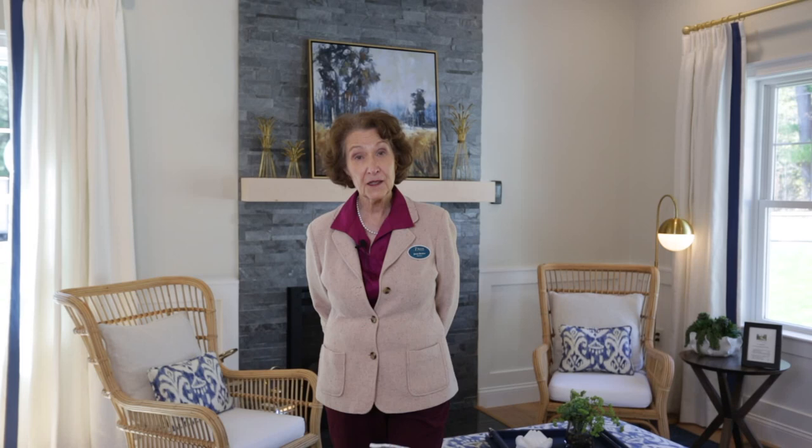I hope this piqued your interest and that you'll decide to come and have a tour. Whether it's a tour in person or virtually, I'm here to help you every step of the way to blaze a new trail in Hamilton, Massachusetts at the Village at Canterbrook Farm. Please call me at 978-865-1282. Thank you for visiting — take care.